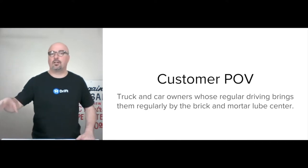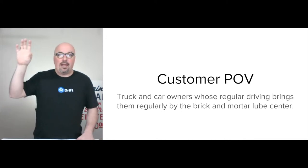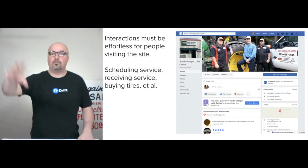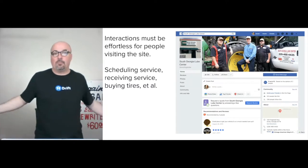The Facebook page — you want to continue to do that, obviously. But in that instance, there's a gatekeeper, which is Facebook, and that gatekeeper is between South Georgia Lube Center and their staff and their customers.